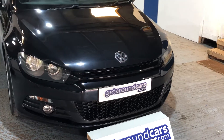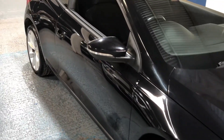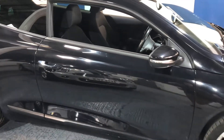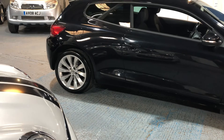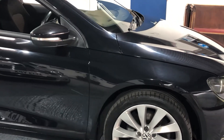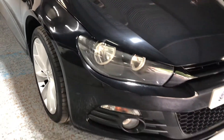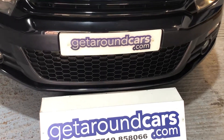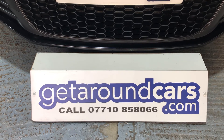I haven't found any dents or bumps. So if you're interested, pick up the phone, give me a call, make an appointment, come and have a test drive — you won't be disappointed. My name is Jim from Get Around Cars, where cars cost less. You can call us on 07710 858066. Thank you for watching.